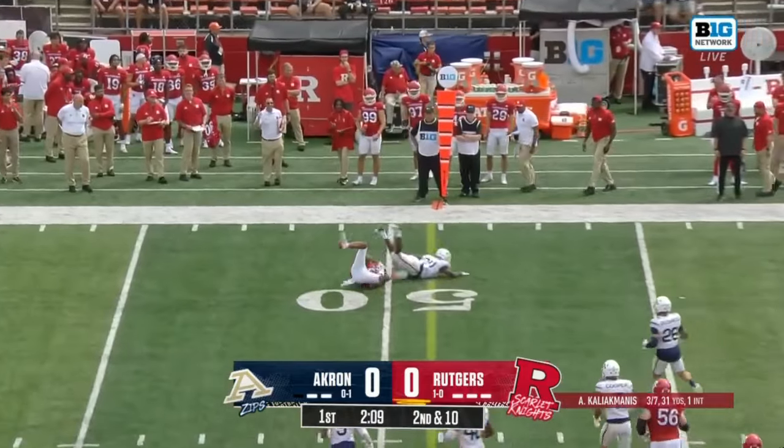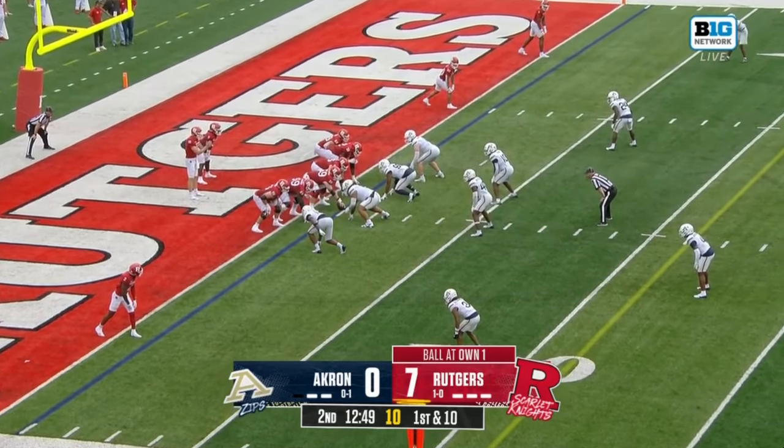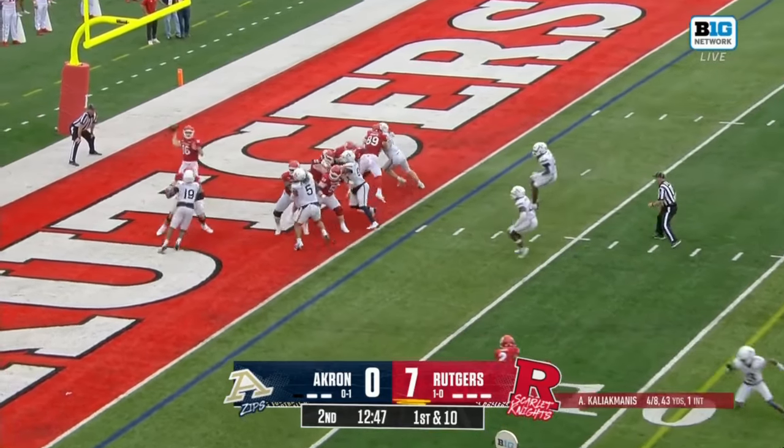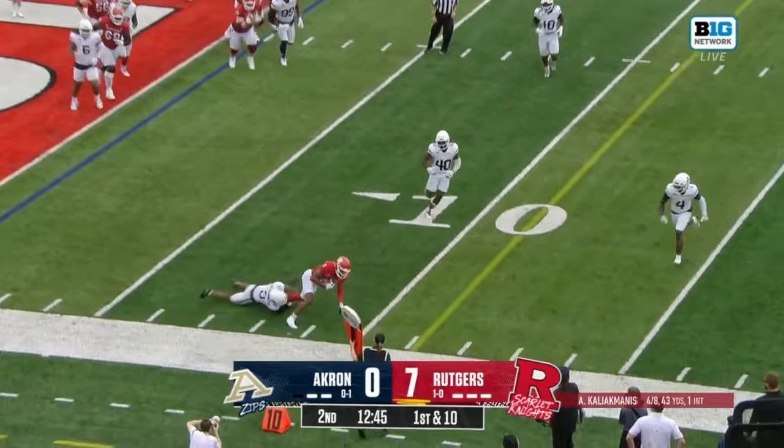Ekmanis again finds a wide open man who comes back to the ball. Rutgers backed up with 99 yards of green in front. Kali Ekmanis throwing on first down — a quick out to the side, it's caught. They pick up nine yards right away. One guy already with 154 yards in this first half; they are going to the air.